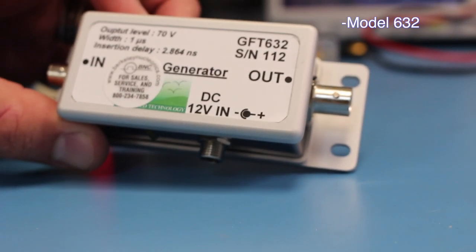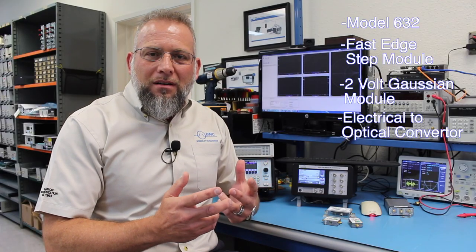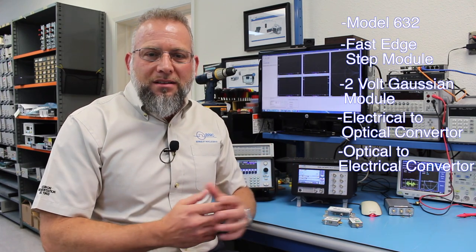The second one I'll talk about is the 200 picosecond fast edge step module. I'll also talk about a 2 volt Gaussian module, an electrical-to-optical converter, and an optical-to-electrical converter, so you can control your timing signals over large areas.